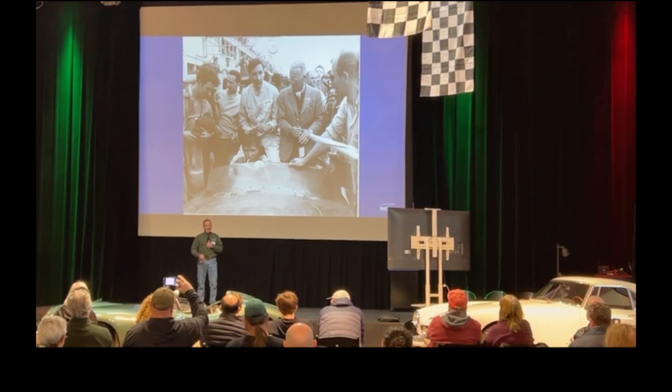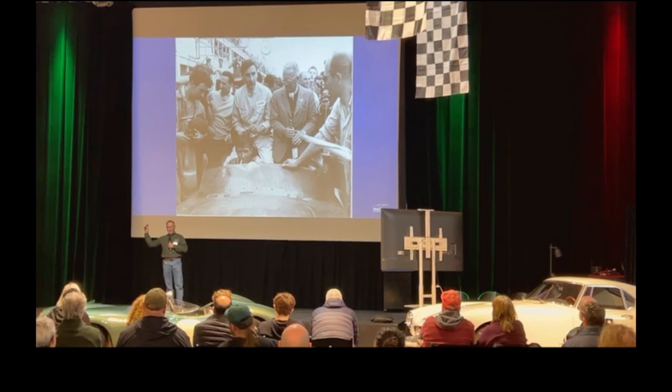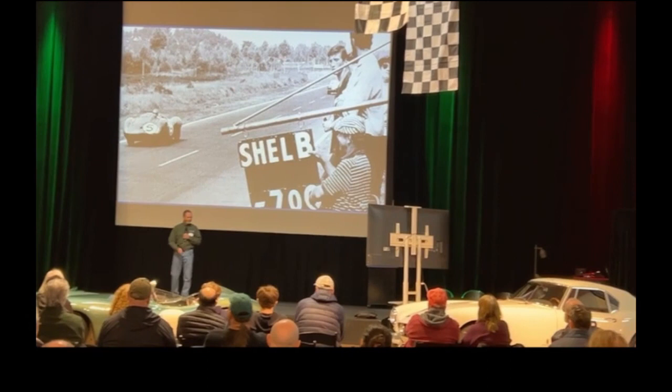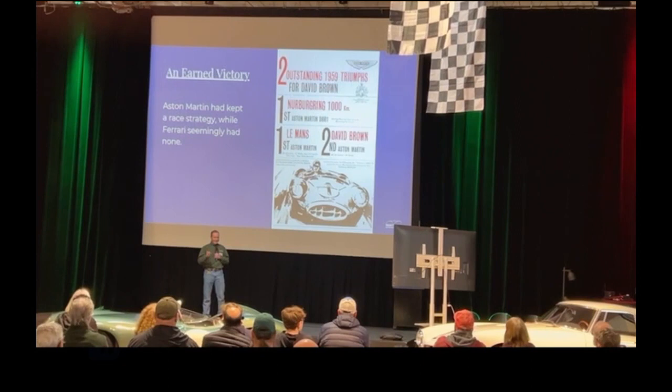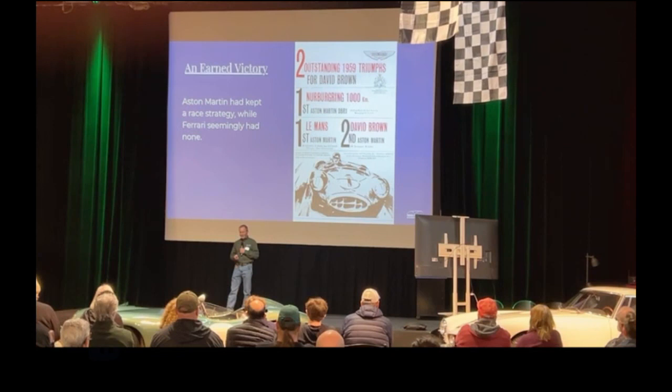It's Aston Martin's finest hour. David Brown, in his Sunday best, hops into the winning car and goes around on the victory lap just jumping for joy — totally overjoyed, he can't believe it. Finally, a Le Mans victory. He's riding in the victory lap with Salvadori, holding champagne. It's definitely an earned victory for Aston's — years of hard work, planning, and disappointments. But they kept their race strategy, and Ferrari was just going all out, going for broke. That race strategy probably made all the difference in getting this win.